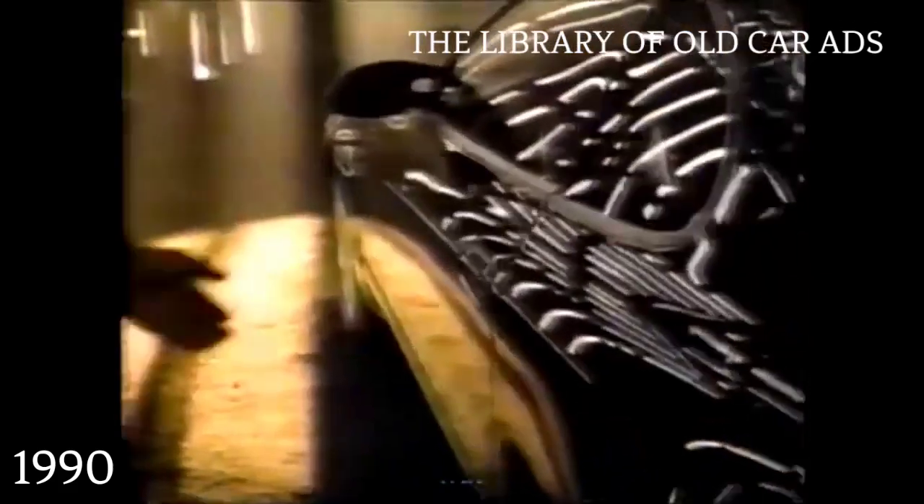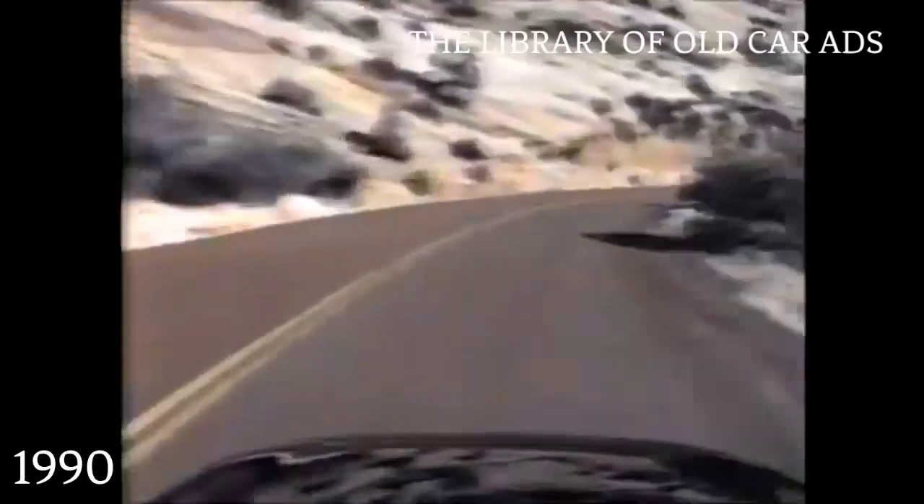The 1990 Toyota Celica. Look at it. Listen to it. Feel it. Feel it. The all-new Toyota Celica. You love what it does to all your senses.